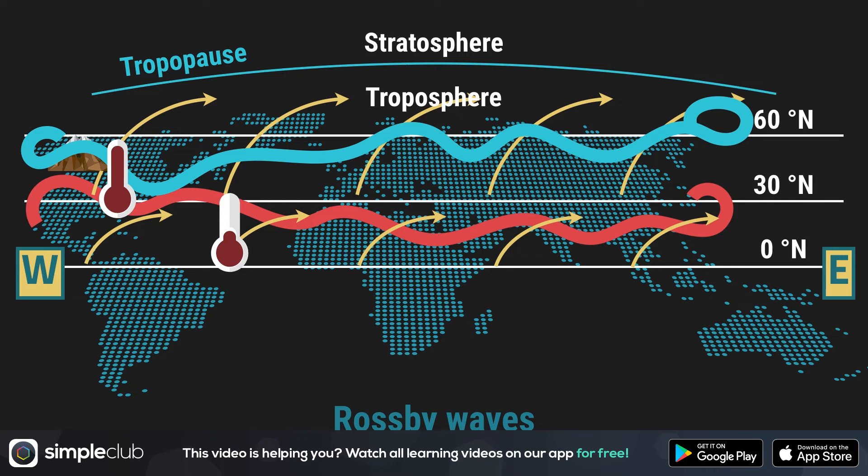In this video, we only looked at jet streams in the northern hemisphere. In the southern hemisphere, there are also jet streams, such as the polar front jet stream on the southern polar front. The most important thing to remember: jet streams are fast and high winds blowing from the west to the east, and they wave around. And that's all there is to it.